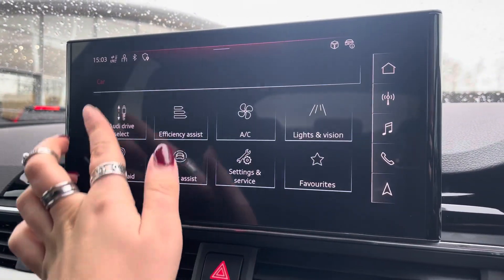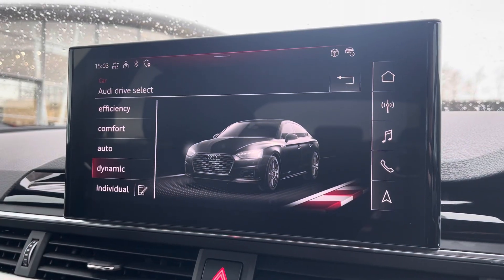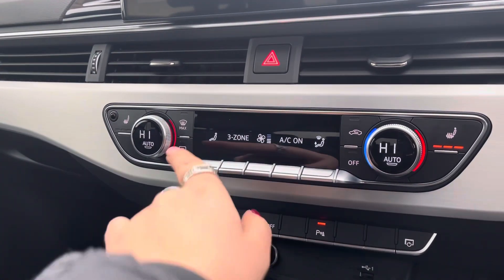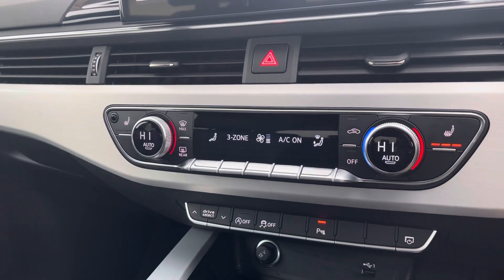It also comes with Audi drive select allowing you to put the car into any mode that you like — for example dynamic for more of a sporty drive — and the amazing quality rear view camera for manoeuvring. Three-zone climate controls mean there'll be no arguments over the temperature, and heated seats add another luxury.